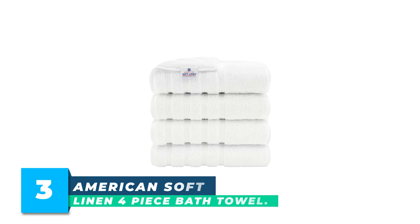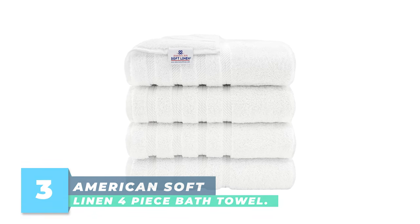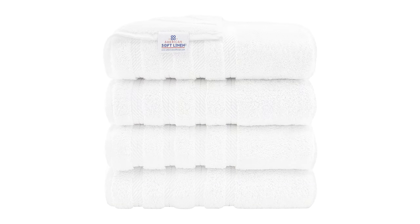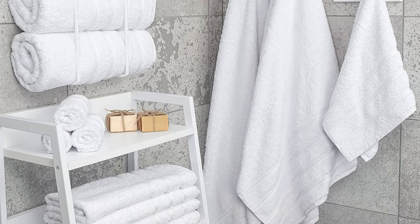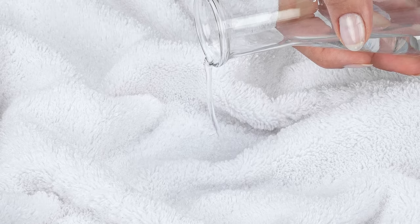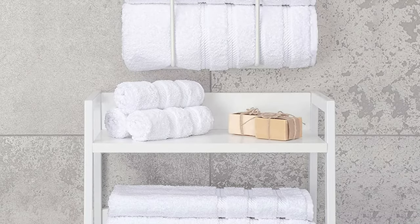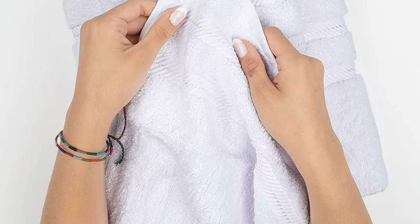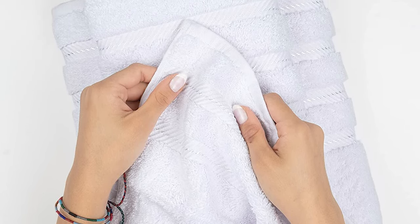Number 3: American Soft Linen 4-Piece Bath Towel. The American Soft Linen 4-Piece Bath Towel set is a luxurious addition to any bathroom. Made from 100% Turkish cotton grown in the Aegean region, these bath towels are soft and comfortable, providing a spa-like experience in the comfort of your own home. These towels have long loop pile height, which makes them extra fluffy and highly absorbent. They are also certified by OEKO-TEX, meaning they are free of harmful substances and safe for use. The set includes four standard-sized bath towels of 27 by 54 inches.